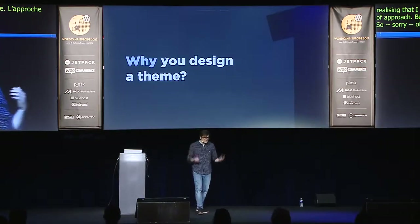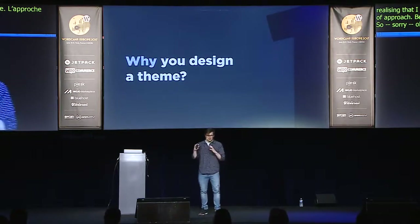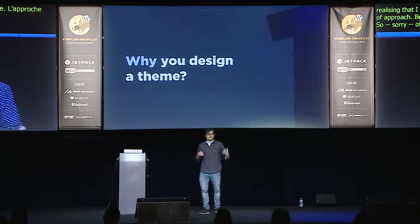I decided that I need to research the market and understand what kind of themes I can build. There are many kinds of themes — big themes that try to solve all kinds of problems, and small themes. Being a one-man theme shop, I can't create big themes. So I thought I could create niche themes dedicated to one problem, and that became my new approach.